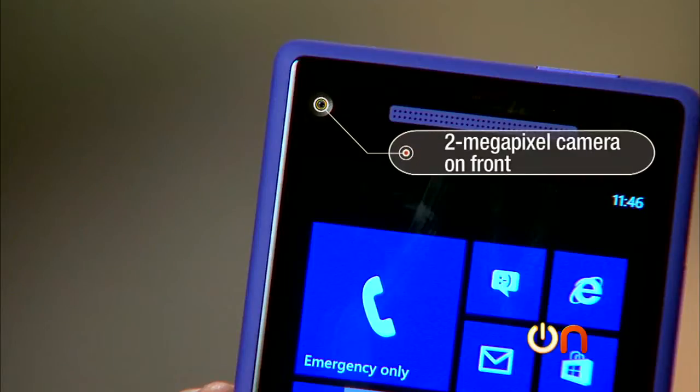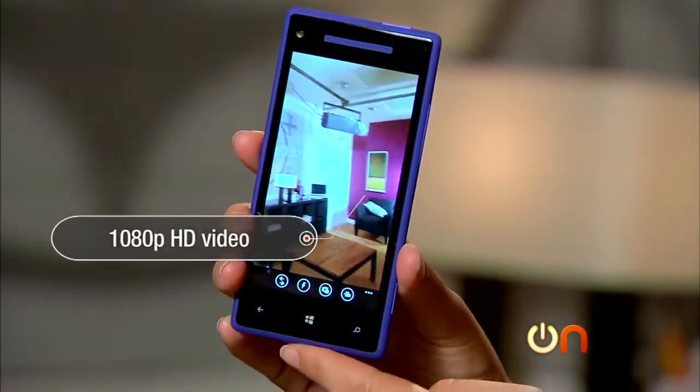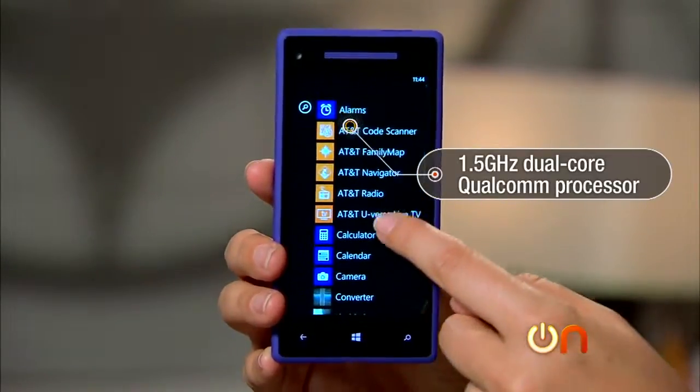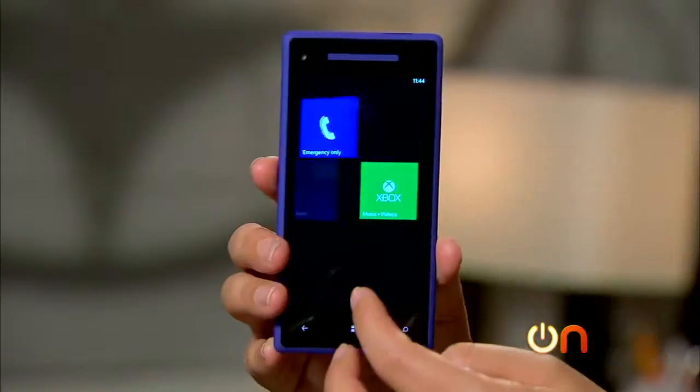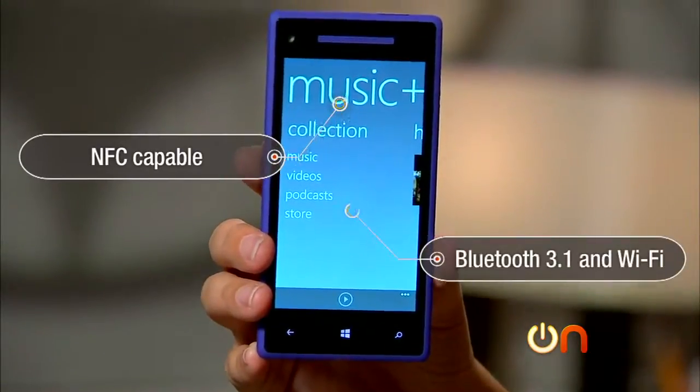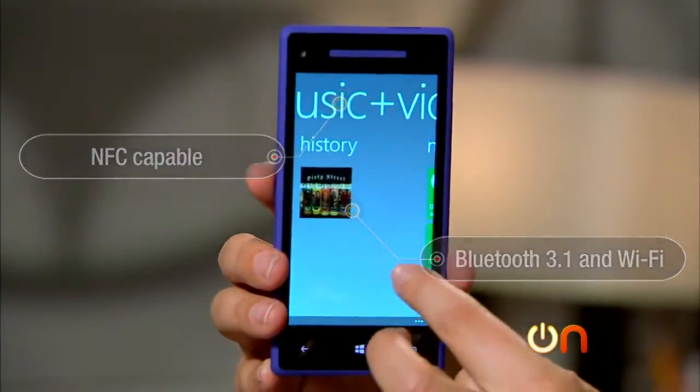It has an 8-megapixel camera on the back and a front-facing 2-megapixel camera, which is a pretty nice front-facer. It can also record 1080p HD video. There's a dual-core Qualcomm processor running at 1.5 gigahertz, so it should be plenty powerful. We don't know too much about battery life yet.